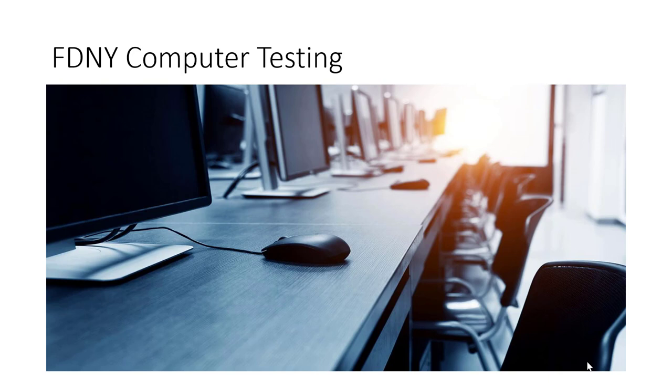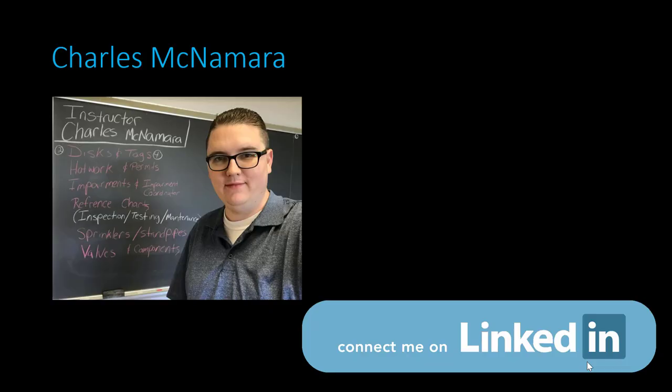To get ready to take your exam, note that these computer-based exams are timed. It's your responsibility to understand this material and read through the study booklets. Tests are multiple choice — A, B, C, and D. My name is Charles McNamara. Feel free to contact me. I wish you luck on your exam. Have a great day.